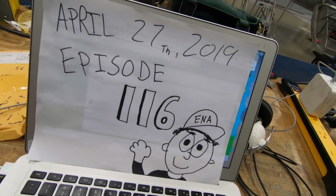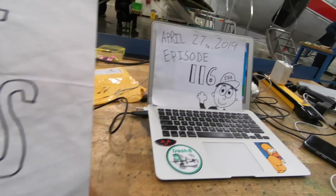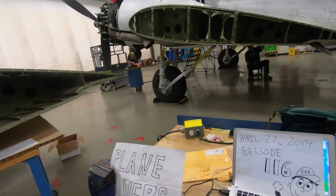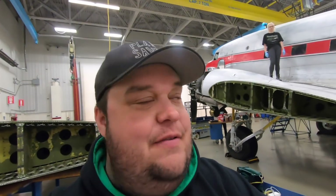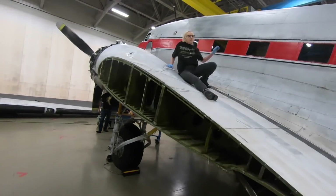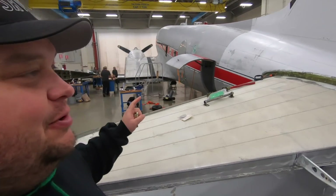Today's April 27th, 2019, and this is episode 116 of Plane Savers! Well hello everybody, we are back in the hangar which is super nice. Stella's back on the wing and we are back in business. We're waiting on EVL to bring us some parts, and we'll introduce you to Jay - we're gonna get this day going. Simon's been working on the tail, but not in the way you might think.